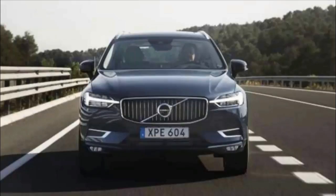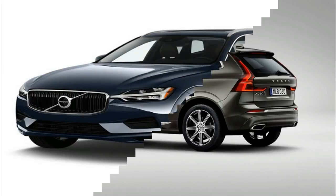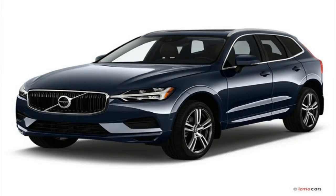The T6 Inscription ups the ante in terms of power and equipment. In T6 form, the 2.0-litre 4-cylinder gets a supercharger as well as the turbocharger, boosting power.